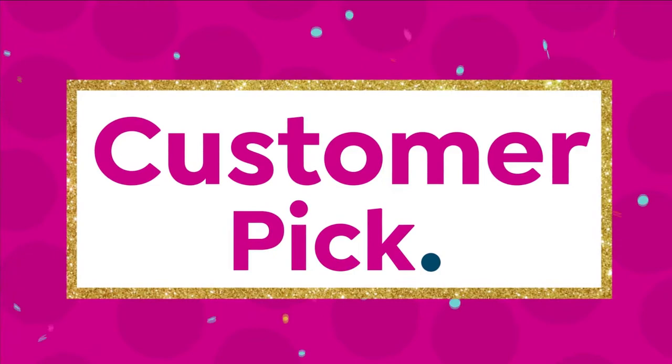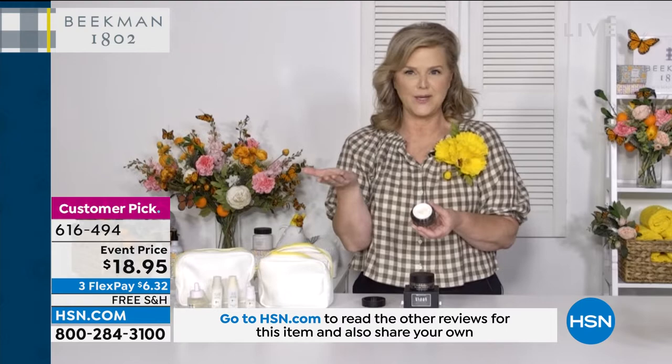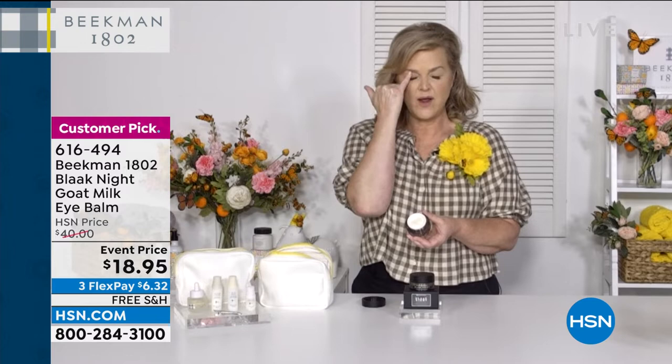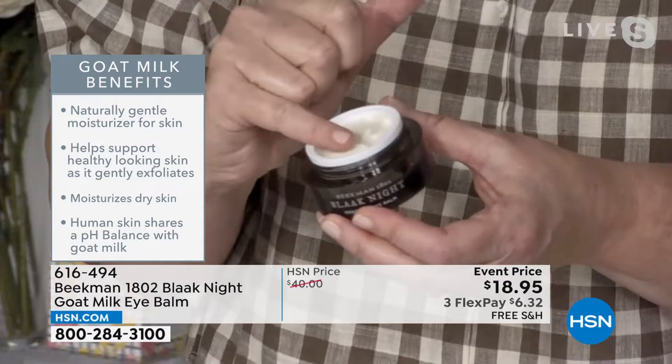They told me this will be the final quantity ever in this size for the black night eye bomb, so when it's gone it's gone. This is the cream that actually changed my entire eye area. If your eyes have darkness, hooding, dryness, or crepiness, this is the single most powerful eye cream I have ever used in my life for nighttime.